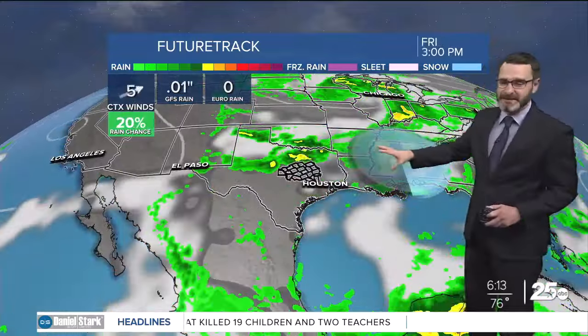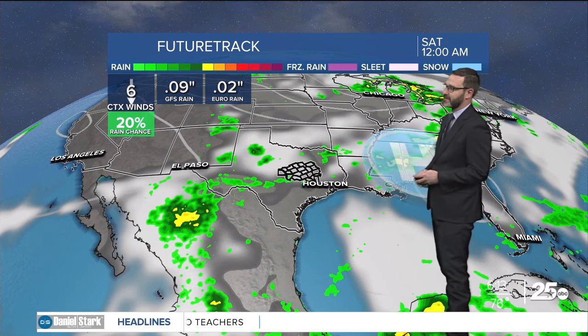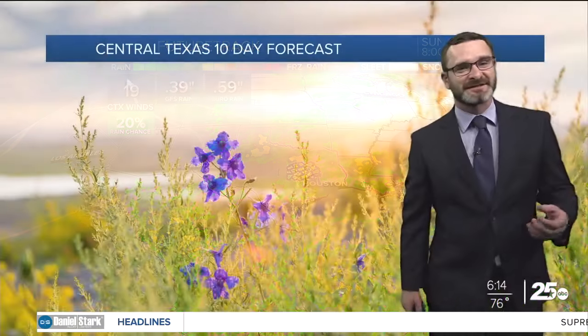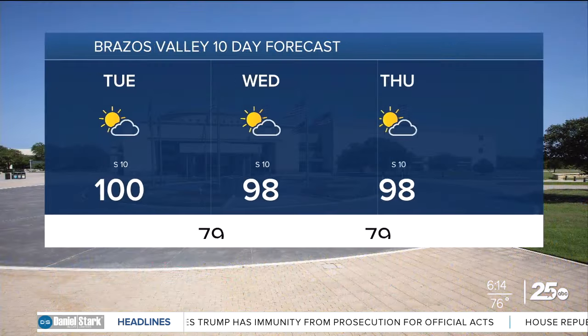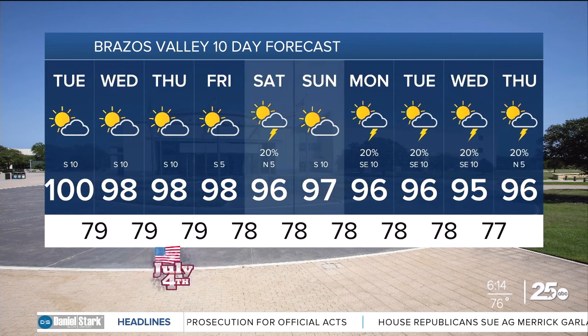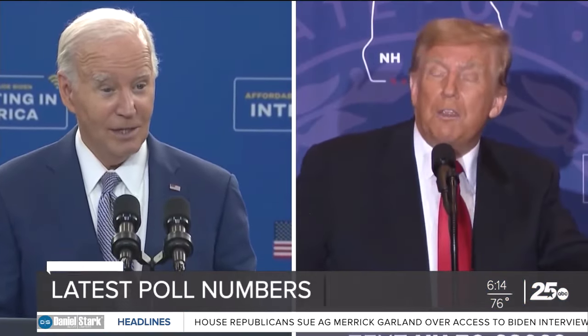If Beryl does try to make it into the Lone Star State, our rain chances will go up — which will happen anyway as high pressure backs off to the east, opening an avenue for that system to come up here. We'll also have a little cold front trying to work in on the back side, bringing rain chances by the middle of the weekend and into next week. Forecast highs: 102 today, 100 tomorrow, 100 Thursday, 99 Friday, then mid to upper 90s through the weekend with storm chances lingering. In the Brazos Valley, similar temperatures — 100 to 98 into next week.